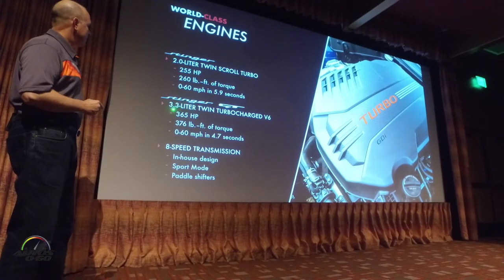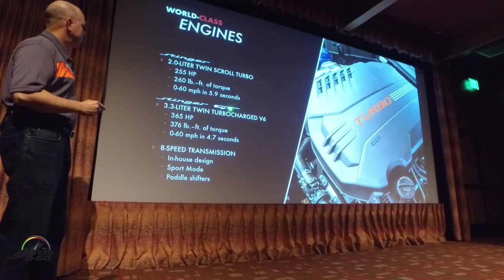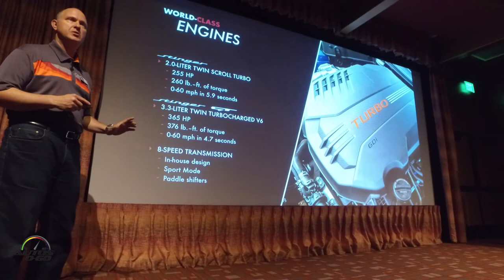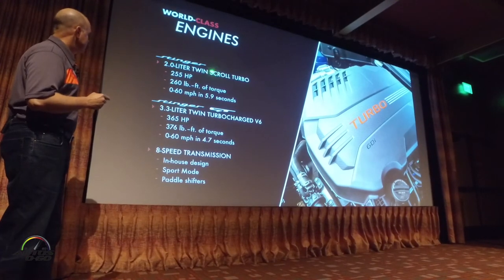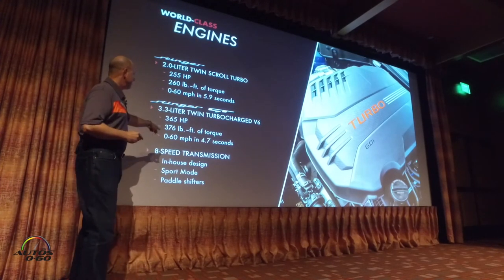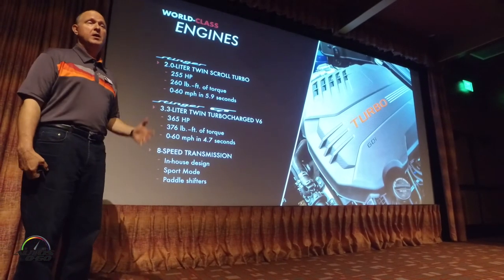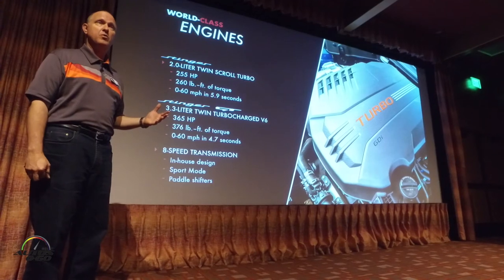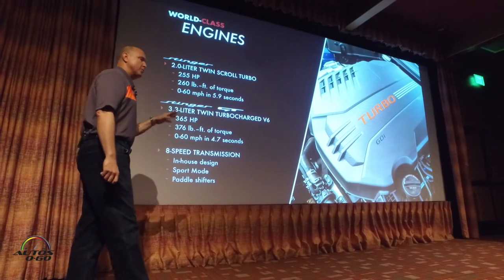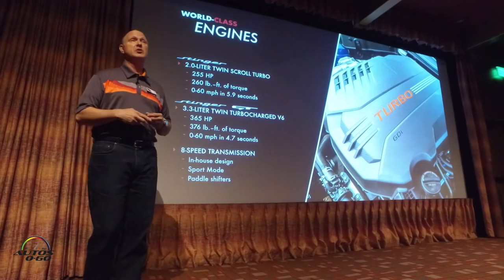The second engine is a twin-turbo 3.3-liter V6. We've reserved the GT moniker just for the V6 model, so there will be some differentiation in the marketplace — the four-cylinder is simply called the Stinger. The V6 produces 365 horsepower. We announced 0-to-60 at 5.1 seconds back at the Detroit Auto Show in January, and challenged engineers to get it under five seconds. After work through spring and summer, they're now down to 4.7 seconds.